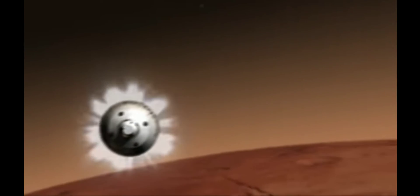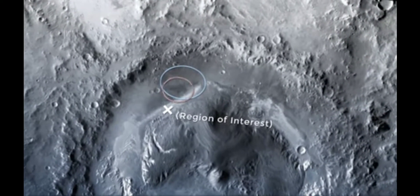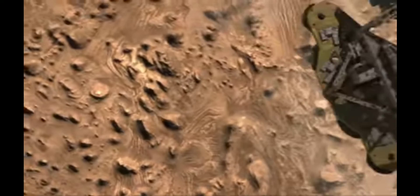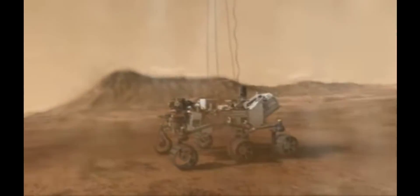Mars 2020 also features new technologies for entry, descent and landing, allowing it to target a smaller landing zone and even divert from known risks in the area. It means that we can go to places that are maybe more interesting to scientists because we're able to handle places with more hazards, as well as land closer to the things that they're interested in right away. So we get to the science that they care about more quickly.